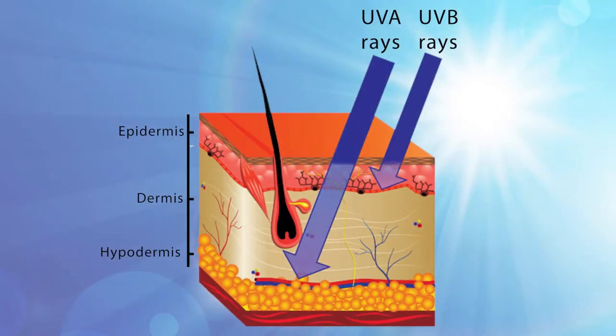There are two main types of ultraviolet rays: UVA and UVB. UVA rays penetrate deep into the skin, causing wrinkles and age spots. UVB rays are the primary cause of sunburn.